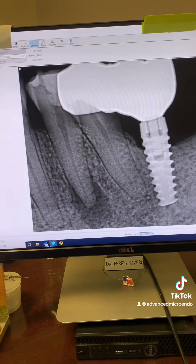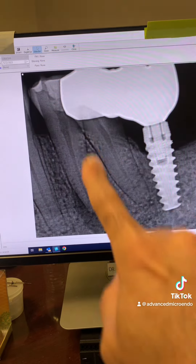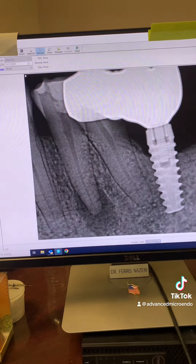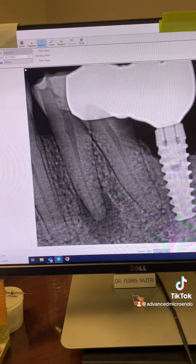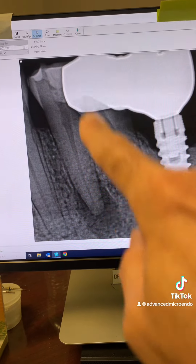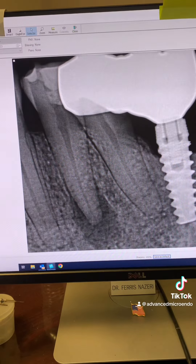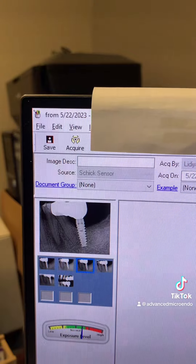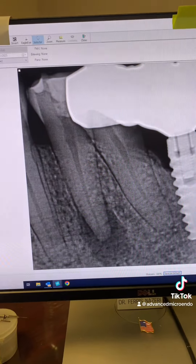This patient came to see me six months ago for endodontic treatment of tooth number 21. As you can see, there's a large periapical radiolucency associated with the tooth right there. The patient had symptoms, plus there was buccal swelling associated with the tooth as well. You can see that's tooth number 21 and this large periapical radiolucency. Here's the date — almost six months ago when she came to see us for the endodontic treatment of tooth number 21.